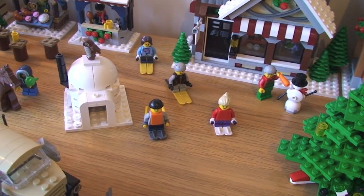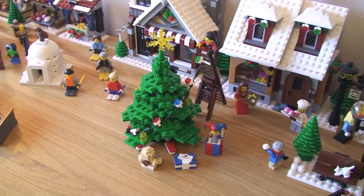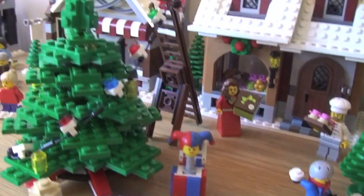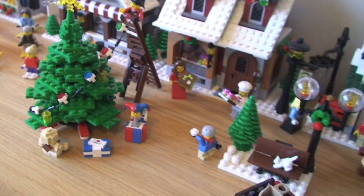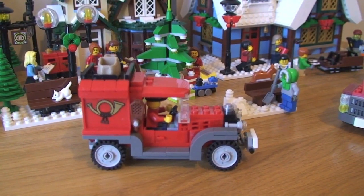As you can see some of the children there skiing. There's the main Christmas tree — that's from the Winter Village Toy Shop. You can see that cool looking Jack in the Box underneath there, and there's our lady putting the lights around the tree. Some more benches, and here we have our Post Office Delivery Truck.